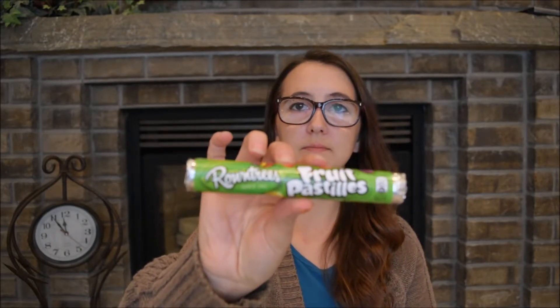Next thing I'm gonna try are these Rowntree's Fruit Pastels — just a little packet of candy. I'm not 100% sure if these are hard candy or chewy candy and it doesn't give a description, so I guess we'll find out. I got a purple one — let's see what it tastes like.